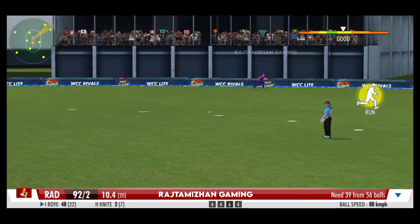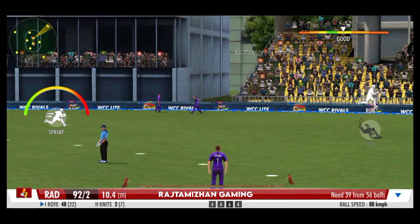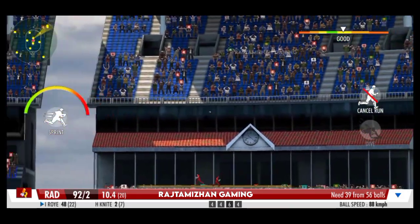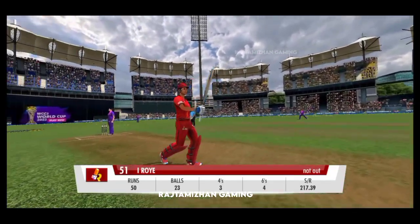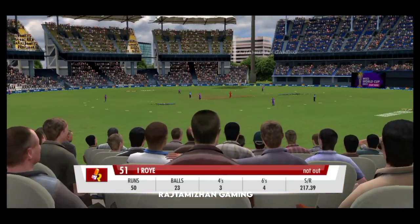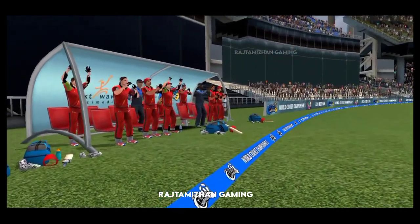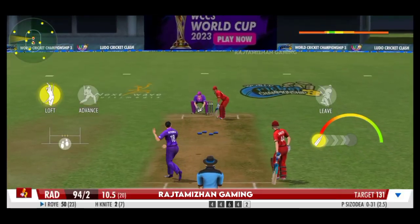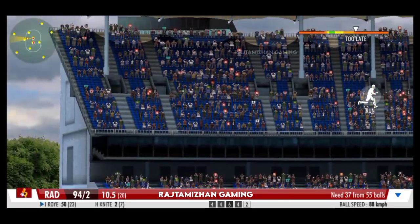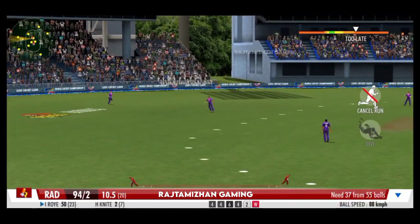A wonderfully controlled push back into his crease. Excellent running between the wickets by this pair — that was a quick single. That catch proves the fielder has the safest pair of hands.